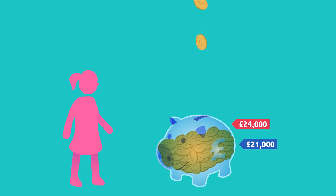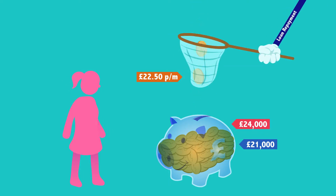Repayments will be 9% of any income over $21,000. So if you earn $24,000, your payments will be £22.50 per month. And remember, after 30 years, any remaining amount of loan unpaid is wiped.